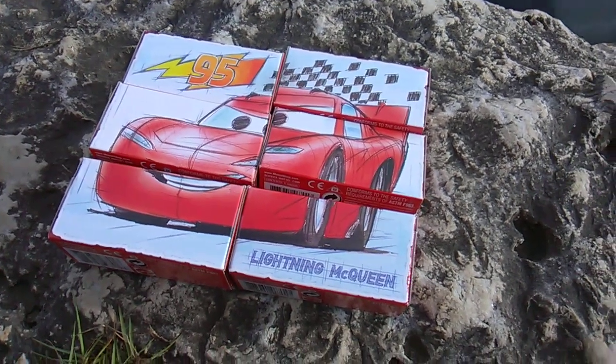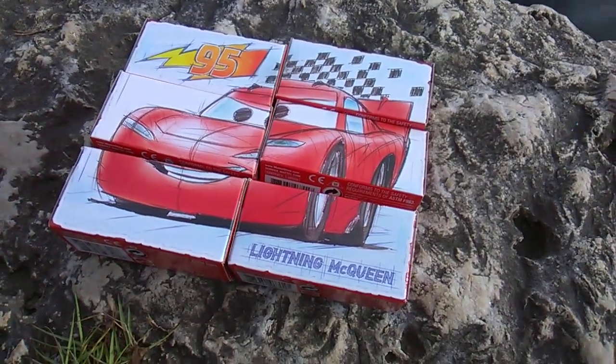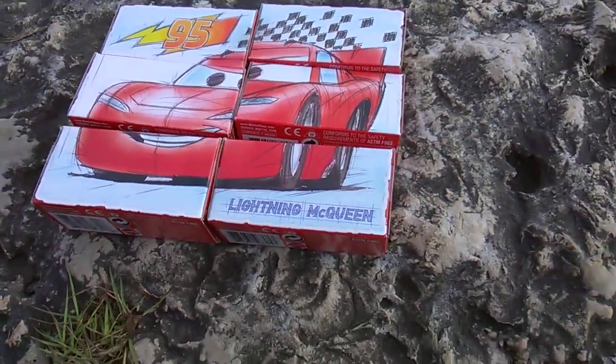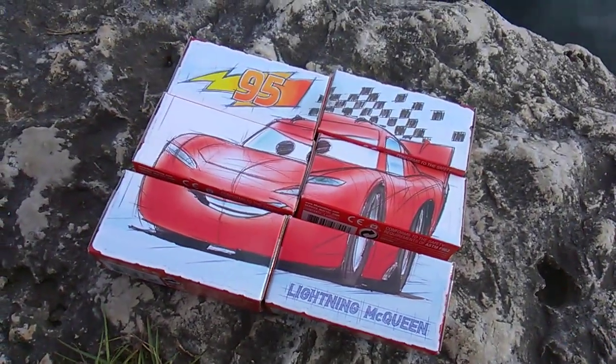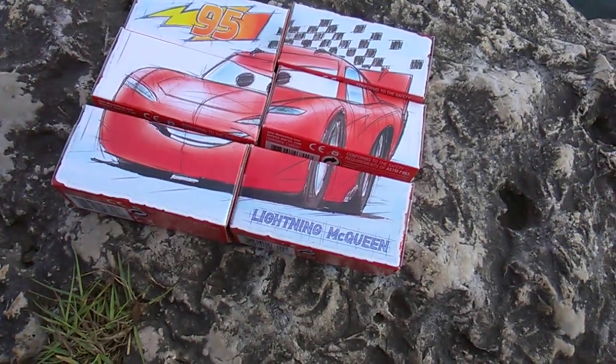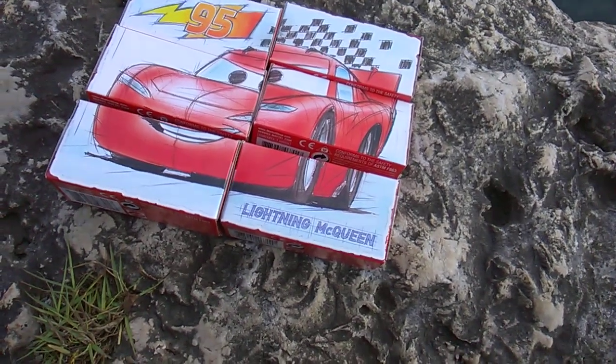I never thought I would be reviewing Cars merchandise. Not my favorite movie franchise or toy line. But I gotta give props to Mattel on making this little quick set here - collect all six - and they did it right.